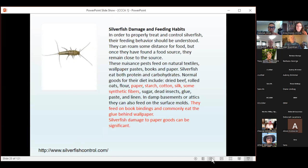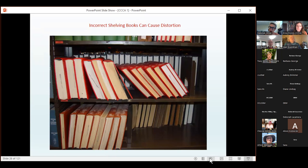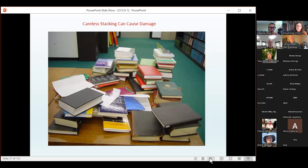Here we see the external impact of someone mis-shelving books. Books that are oversized and cannot fit upright on the shelf should be placed spine-downwards to inhibit sagging joints. We also see a large amount of books that are stacked, which can lead to instability — items could fall and become damaged.